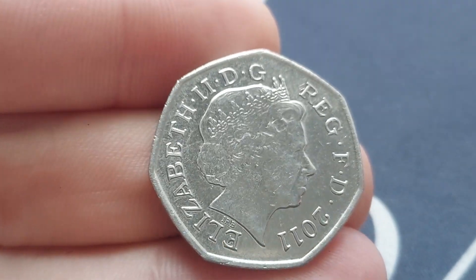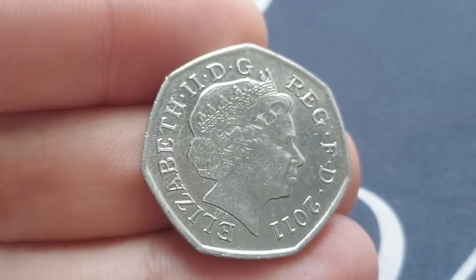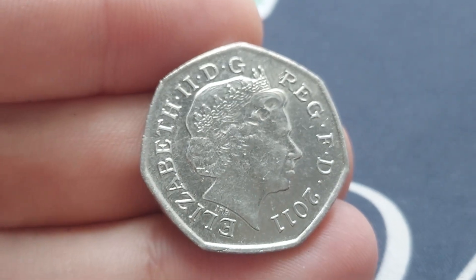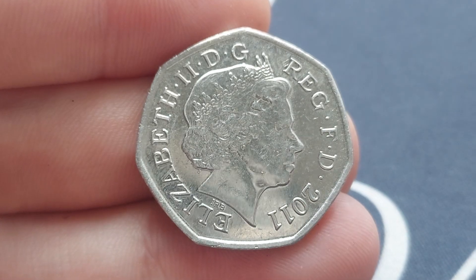Hi guys, Dan's Dollars here. Hope everyone's having a lovely weekend. We have picked up a stunning coin from the local shop — always good for local shop owners to look out for commemorative coins for you. So again, everyone helping out here, that is for sure.